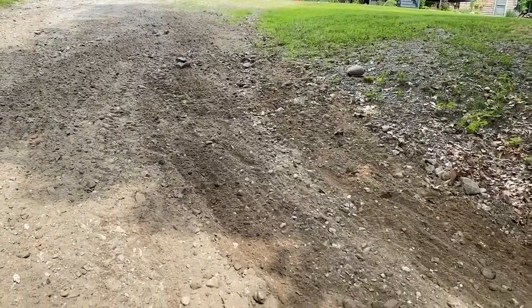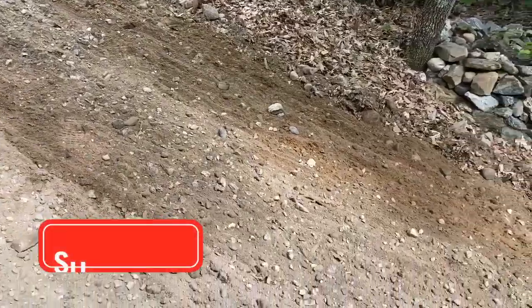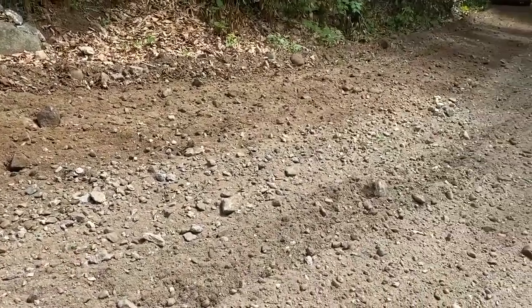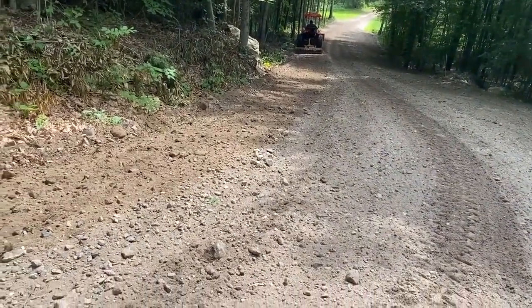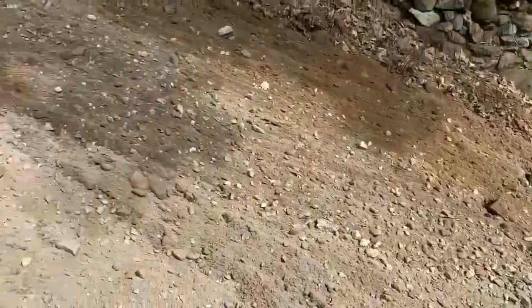He's just making the last trip down the driveway, and he got that spot all filled in nicely. Pulled all that dirt over from the other side of the driveway — looks really good. He's just making one last trip down. Pretty good job.